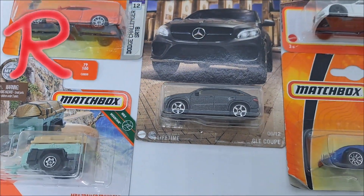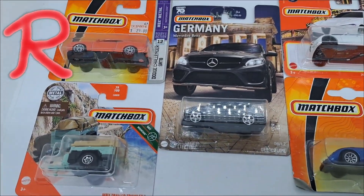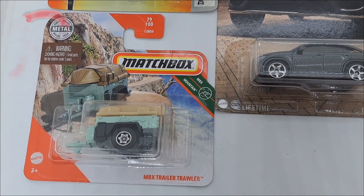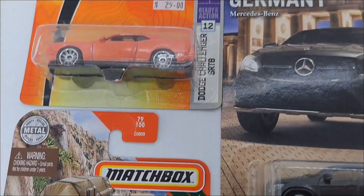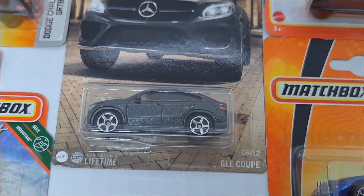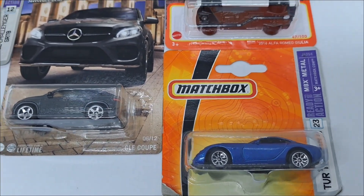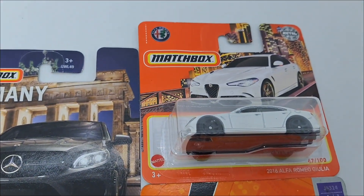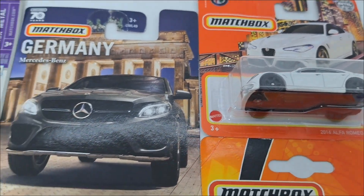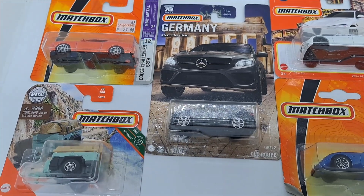Welcome to the House of R. We are going to unbox five matchboxes today — a very different matchbox. I got the MBX Trailer Trawler, the Challenger, the Mercedes-Benz GLE Coupe, the TVR 2000, and the 2016 Alfa Romeo Giulia. So let's open them up and put them on the table.